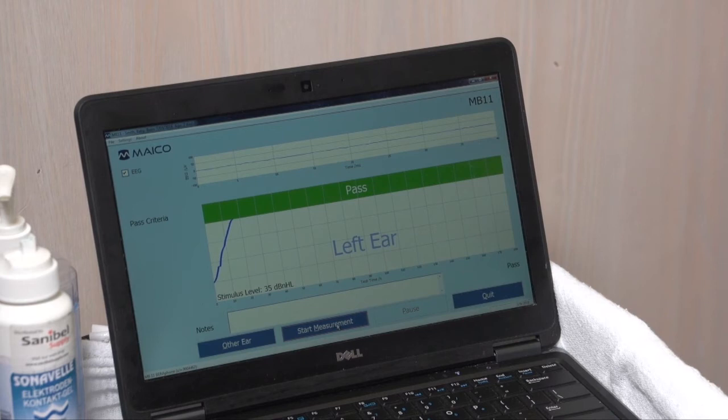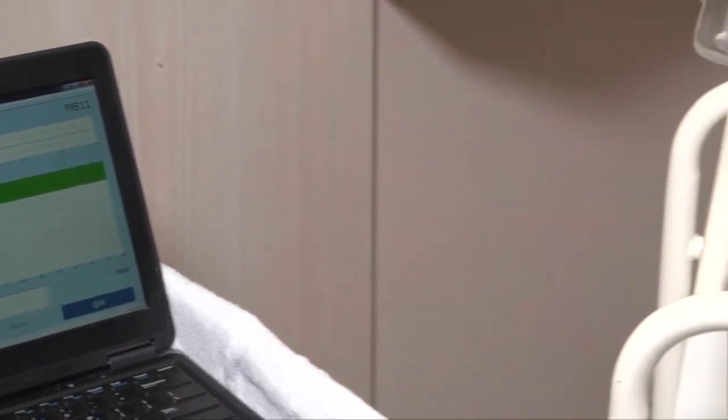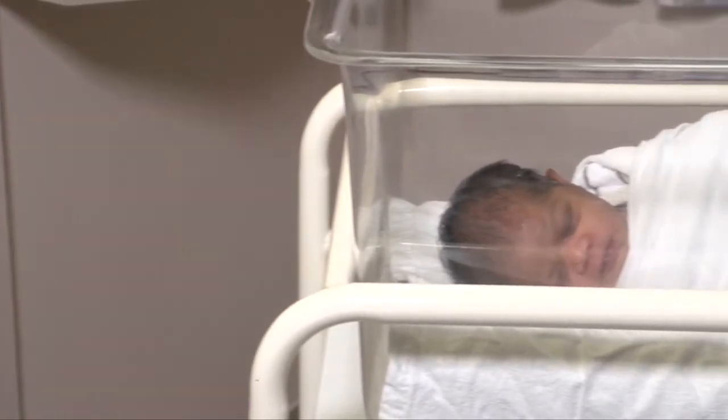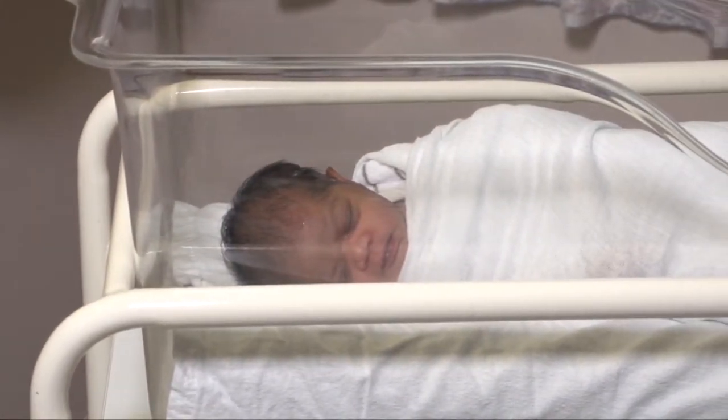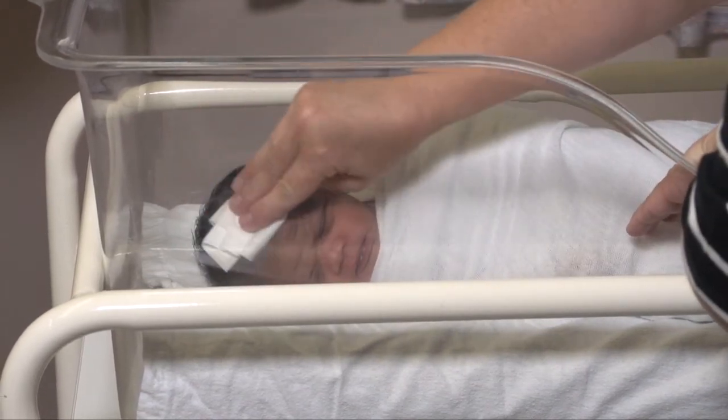The screener will tell you the result after the screening has been done. The gel is then wiped off baby's head and they will be repositioned to test the other ear.